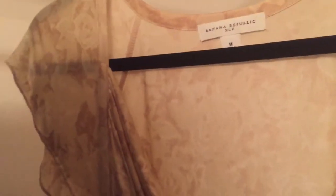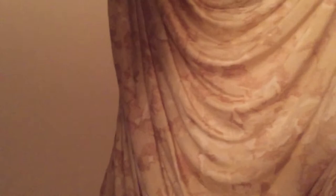Then this Banana Republic silk blouse — this is 100% silk. I felt like this was a really good find because it just feels so nice and there are no tears or anything in it. I love the design of it. I feel like it's a very, very nice shirt.